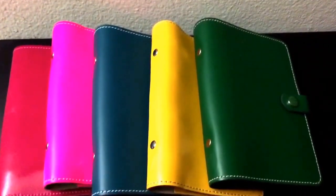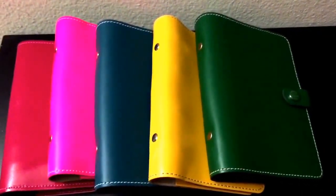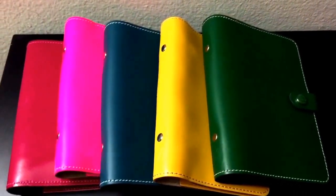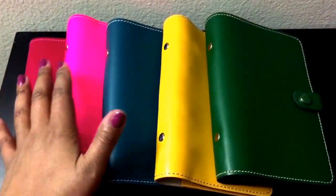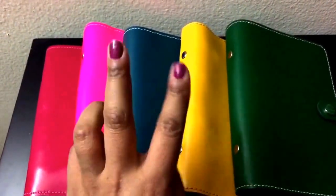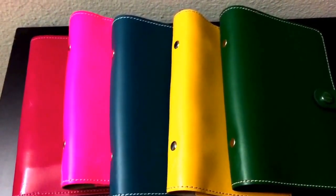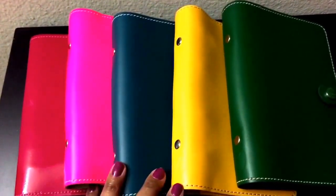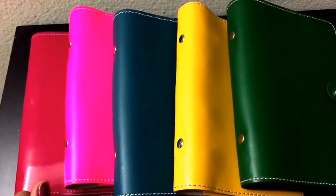Hey everyone, this is Stamping Songbird and it's Friday — Filofax Friday. Today I am just going to share my original collection. I only have originals in personal size. I did have two originals in A5 size but I traded those for stationery goodies, so I don't have those anymore. But what I do have, I am going to share.